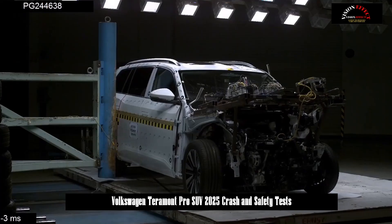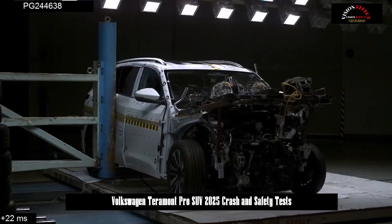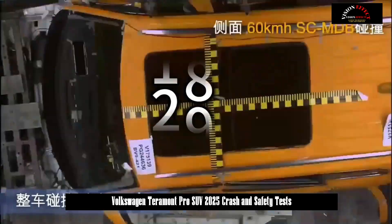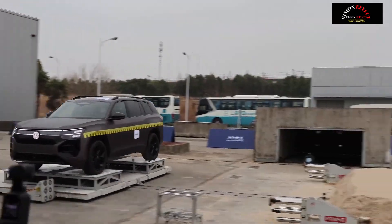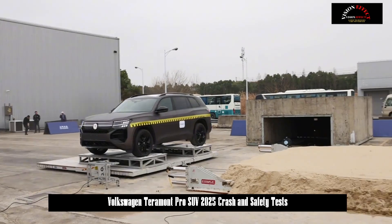While local regulations require a speed range of 48 to 50 km per hour for full frontal collisions, this test was conducted at 56 km per hour. After a loud bang, a large area at the front of the Terramont Pro collapsed, absorbing most of the energy. The important A-pillar was not deformed, the passenger compartment remained intact, all four doors could be opened normally, and the headlights could be turned on normally.